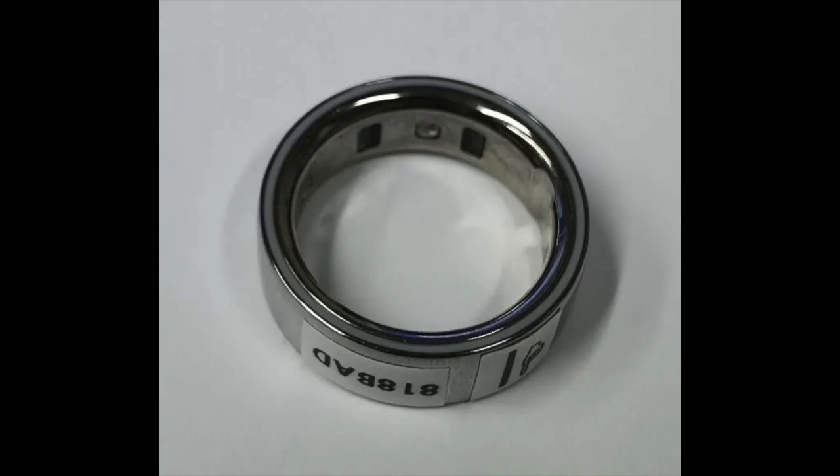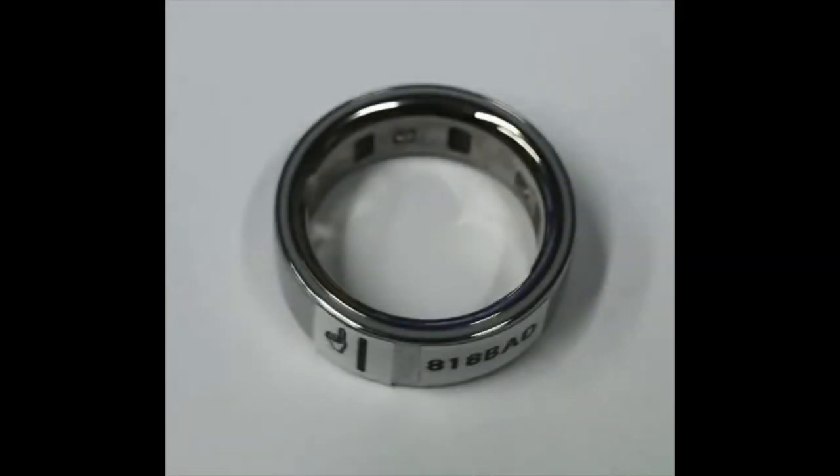Photos included in the filing reveal a slightly tweaked design compared to the current generation. They show a smooth and flat look, more like the Oura Horizon than Heritage. Additionally, the middle part of the ring appears to be slightly raised, and there's a noticeable gradation on both sides instead of the smooth transition into the frame as seen in Gen 3.